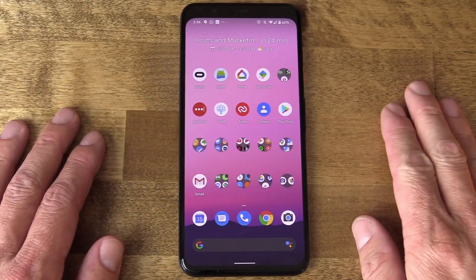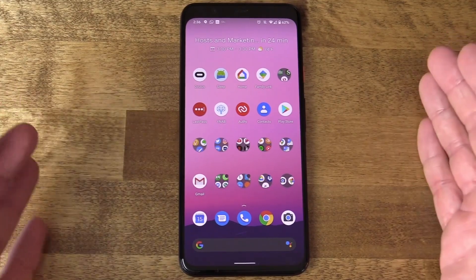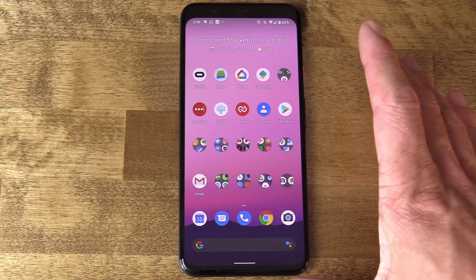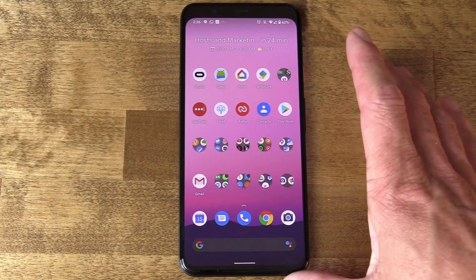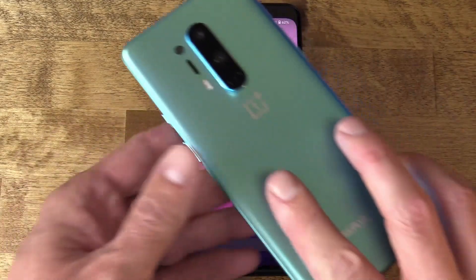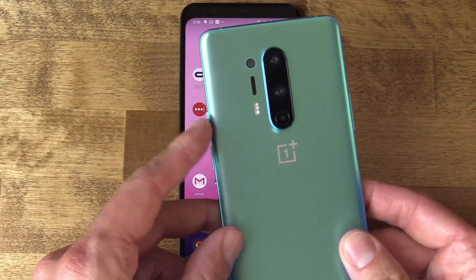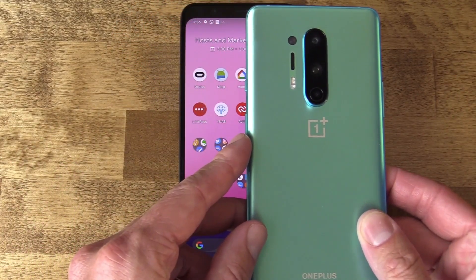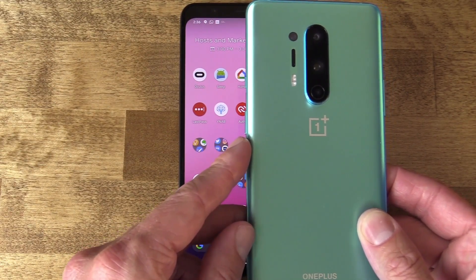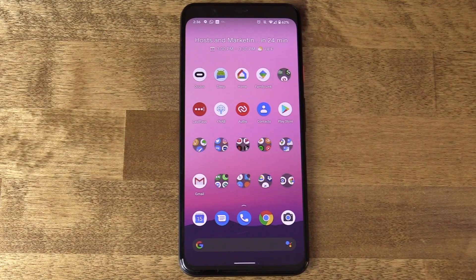First of all, which devices can even do this? The Pixel 2 through the Pixel 4 XL are compatible with the new Beta. There are a few third-party OEMs who have announced compatibility — among them the OnePlus 8 and 8 Pro, the Poco F2 Pro, the Xiaomi Mi 10 and 10 Pro, and the Oppo Find X2 series have announced that they are going to have the Beta on their devices.